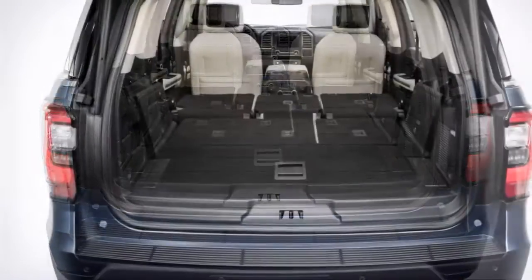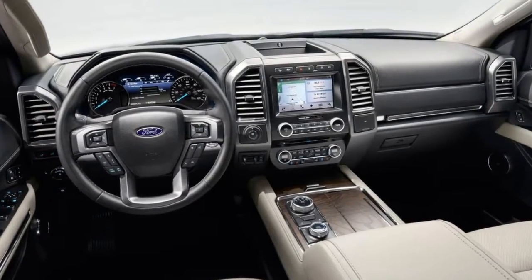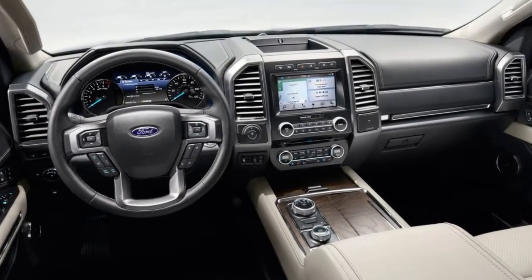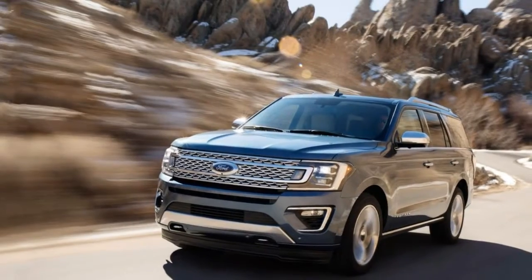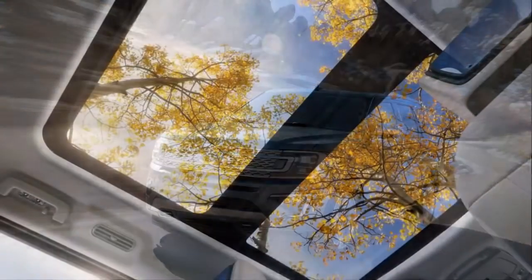The Expedition's twin-turbo V6 will make you forget the charms of the old naturally aspirated V8. The 3.5-liter twin-turbocharged V6 is carried over from the F-150 lineup and from Ford's crossovers. The 365-horsepower turbo V6 even growls while maintaining the SUV's strong 9,200-pound tow rating.